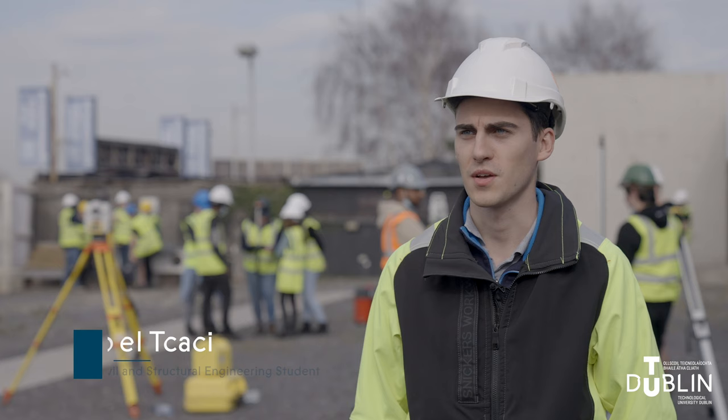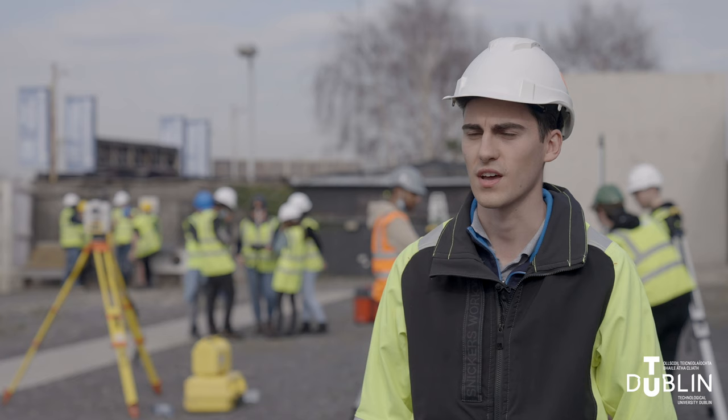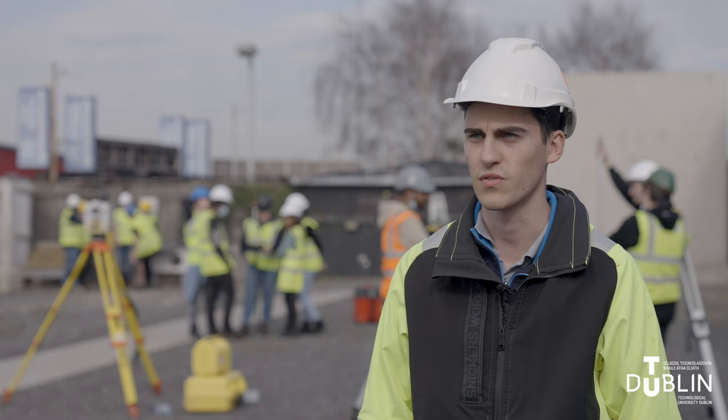My name is Abel, I'm a student at TU Dublin, second year studying structural engineering. I really like the course. I worked during the summer in surveying and advanced my knowledge a bit, but going back to the course and really understanding the first principles — understanding why we use this technology and why we survey in the first place — really helped me a lot to understand it.